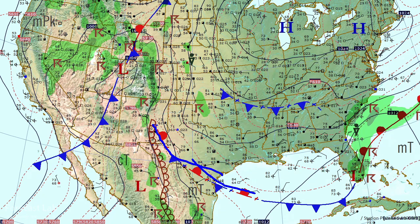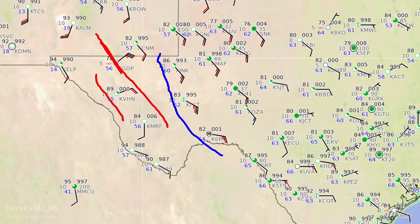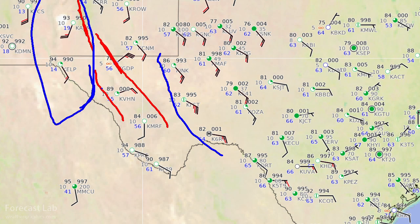The tail end of that frontal system extends into the Trans-Pecos region of Texas. The dry line pushed way back to the west — quite a bit further west than usual this time of year. Dew points are up into the 60s as far west as Wink and Fort Stockton, in the 50s back to Guadalupe Peak and Van Horn, but only 19 degrees at Alamogordo and 14 at El Paso.